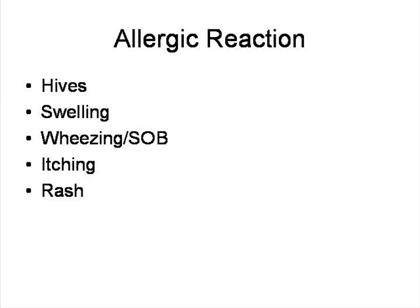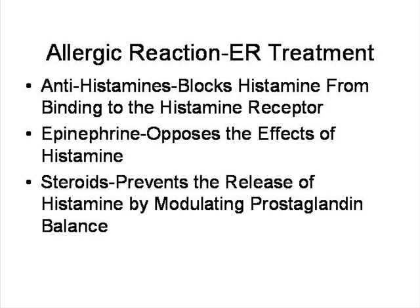If you went to the emergency department with an allergic reaction — we see this all the time — the first thing that we would do is give you some antihistamines, Benadryl or something like that. We use it intravenously in the emergency department. What antihistamines do is they block something called histamine — they block the histamine from binding to the histamine receptor. Every chemical works like a lock and a key. So the antihistamines actually block the receptor so histamine can't get in.